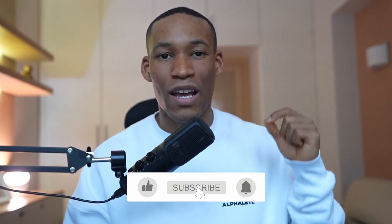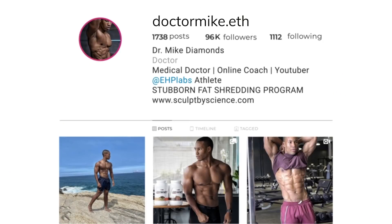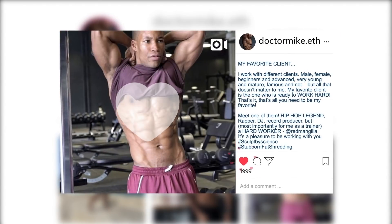I'm picking another 3 winners in this video. All you have to do is: like this video, comment in the section below what your physique goal is for 2022, be subscribed to the channel, and follow me on Instagram at drmike.eth. Do those things and you're eligible to win — I'll announce it in the next video. Good luck, but let's jump into step number 2.